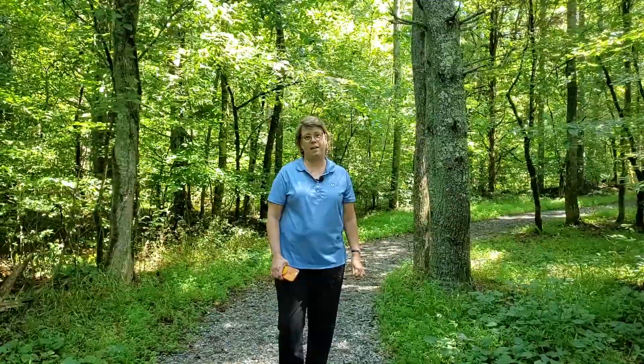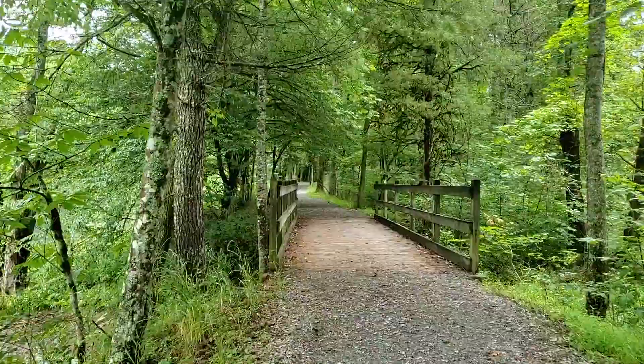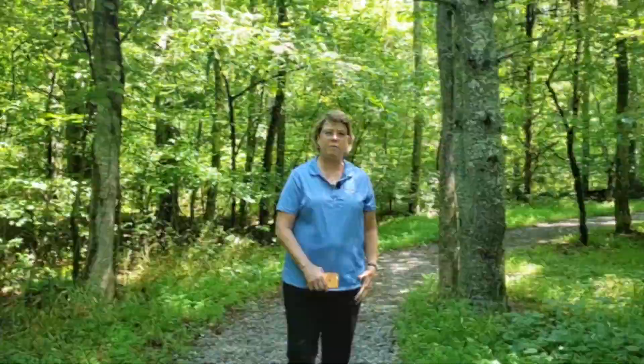Good morning! Melinda Watson here with TVA's Natural Resources. I am here on Osceola Island today for our BioBlitz. Join us this morning as we take you on a tour. I'm going to turn it over to our partners now — Discover Life in America.